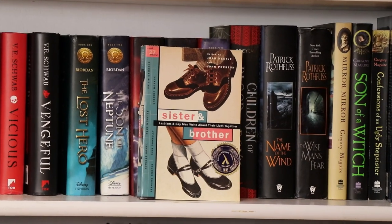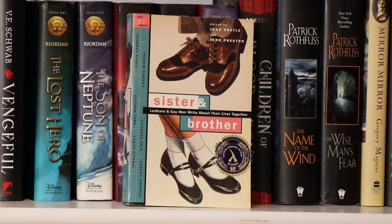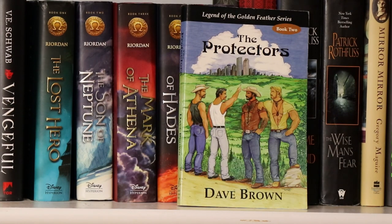This first book is entitled Sister and Brother: Lesbians and Gay Men Write About Their Lives Together, edited by Joe Nessel and John Preston. This book is entitled The Protectors by Dave Brown. It's the Legend of the Golden Feathers series, book two. If I remember correctly, this is a really fun, silly gay series and I really enjoyed it.